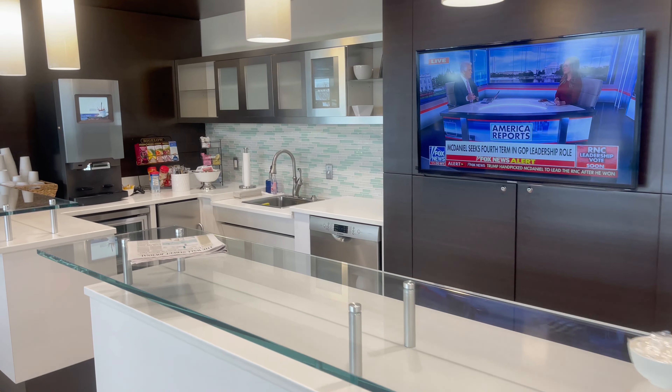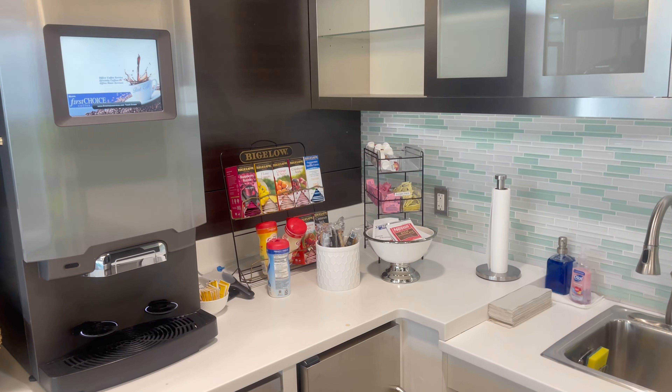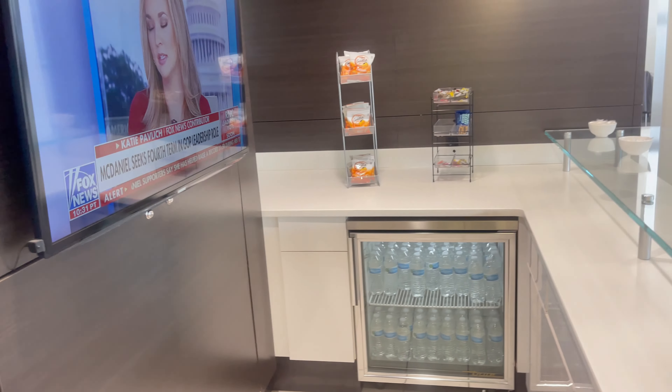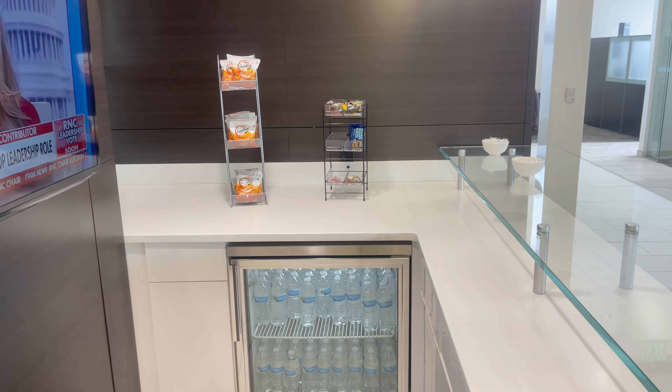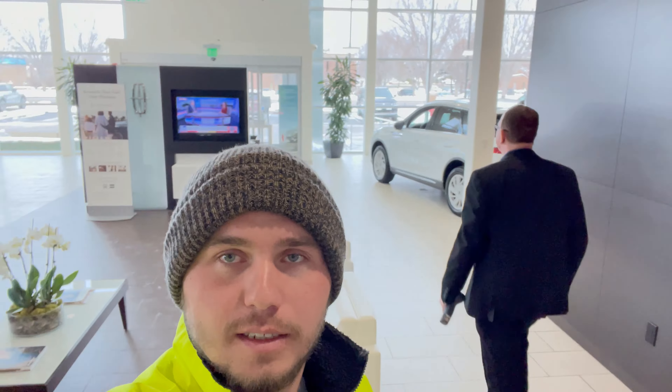We got an indoor garage here — pretty cool. Look at this cool little kitchen at this dealership. You can go make yourself some snacks. There's a coffee machine, some tea, snacks over there, water — I might as well take a break. We got some beautiful vehicles inside. The office design is pretty cool — got a little waiting area right here with all kinds of goodies around you. Nice designing.